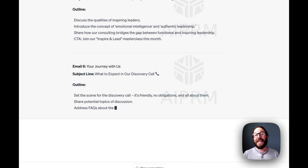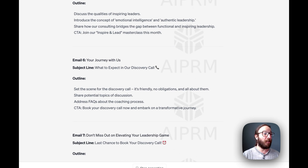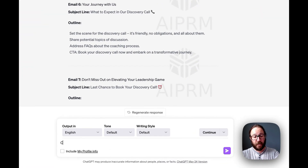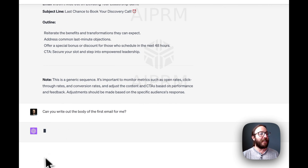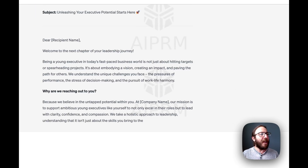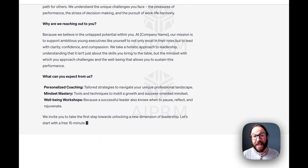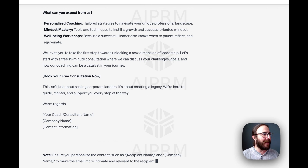Remember, ChatGPT is interactive. So you can take this initial outline and, if you don't want to write the emails yourself, just say 'Can you write out the body of the first email for me?' And all of a sudden, it's actually going to build out the entire email — 'Dear First Name, welcome to the next chapter of your leadership journey' — going through why you're reaching out. It's all great copy. Obviously you can go in and make some edits, but a lot of this is very straightforward and works with whatever you're trying to offer. You can adjust the services, it's got the call to action, it's got your name at the end — done.